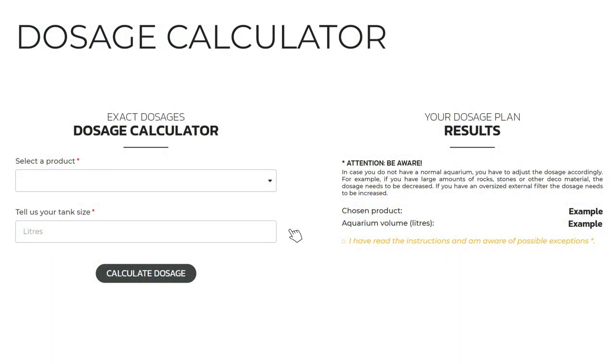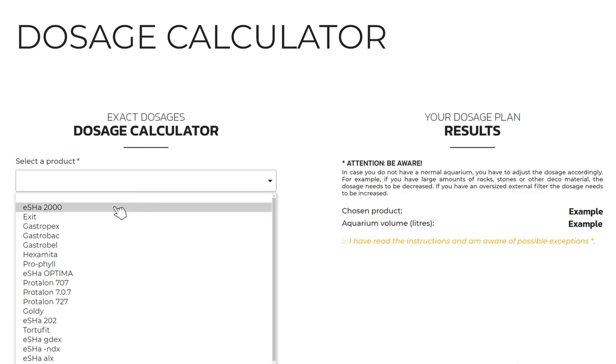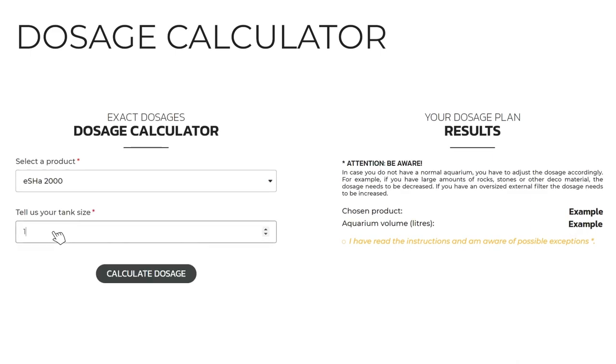Do you want to know how many drops should be dosed? Use the dosage calculator on our website, EscherLabs.com.